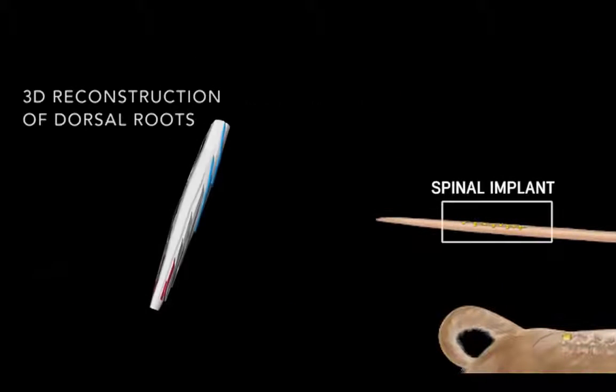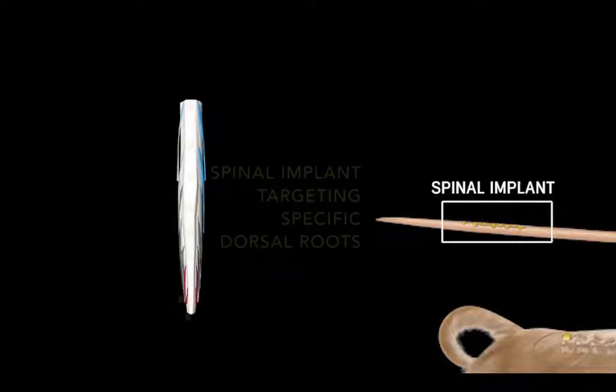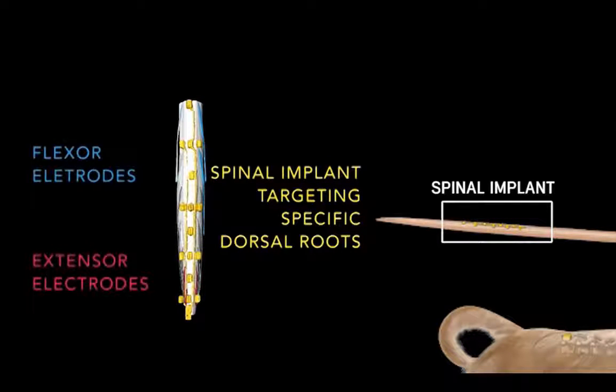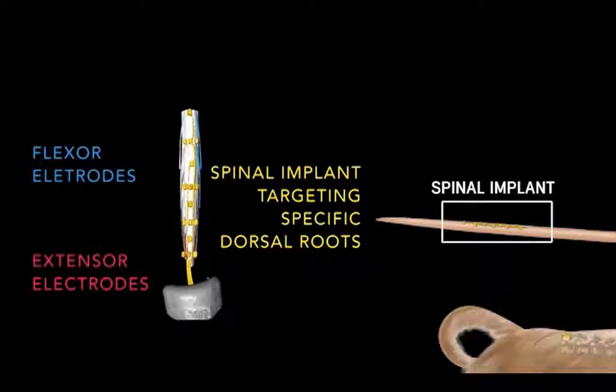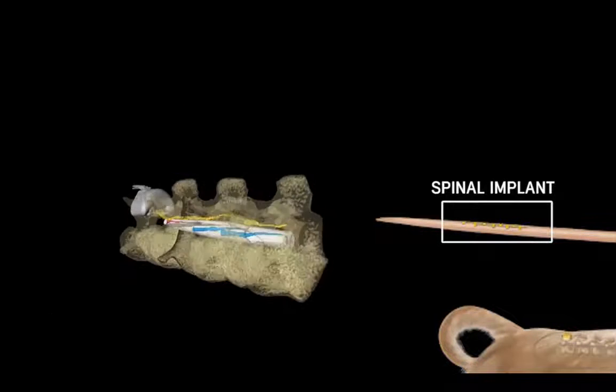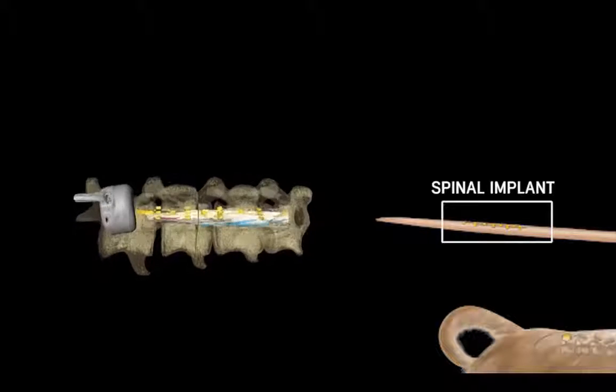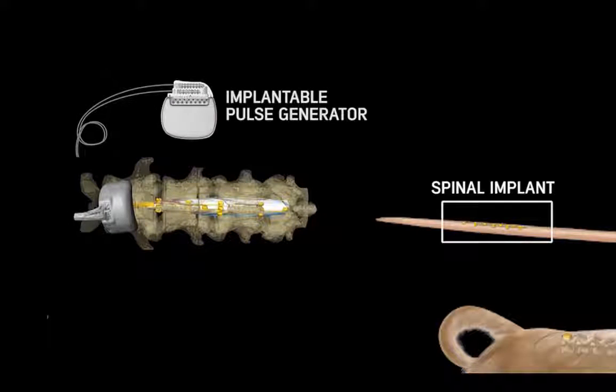We reconstructed the dorsal roots in 3D and used this information to tailor spinal epidural implants that targeted the dorsal roots projecting to the extensor and flexor hotspots. This spinal implant was connected to an implantable pulse generator with wireless triggering capabilities.